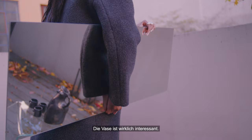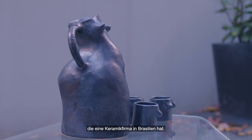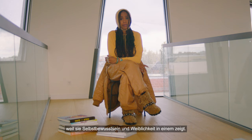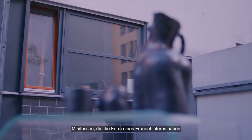The vase is really interesting. It's from my friend Hannah who has a ceramic company in Brazil. It's in the shape of a very bodacious woman's body, and I love it because it just shows confidence, womanhood, and femininity all in one. The vase is actually also a carafe — it comes with three or four baby cups that are in the shape of a woman's bottom, and I just think it's so sexy and cool.